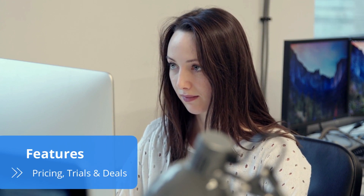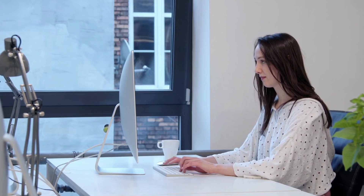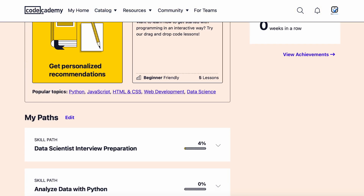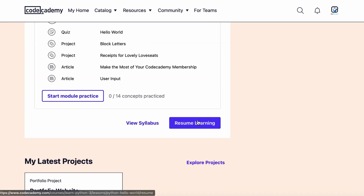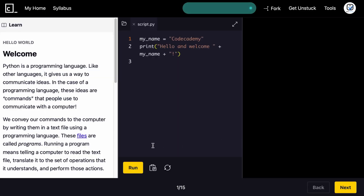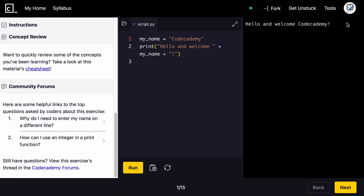Codecademy is incredibly easy to navigate. Its user-friendly design makes learning a new programming language a breeze. The platform's in-browser learning environment is perfect for instantly putting theory into practice. It displays a three-panel screen with the concepts and instructions to the left, your code in the middle and its compilation to the right.